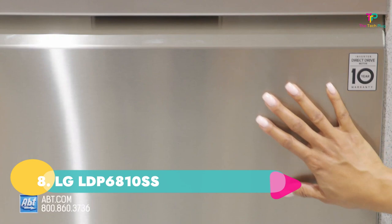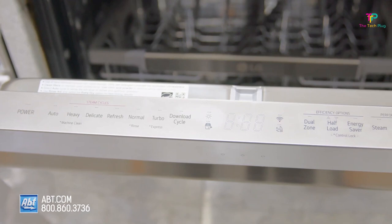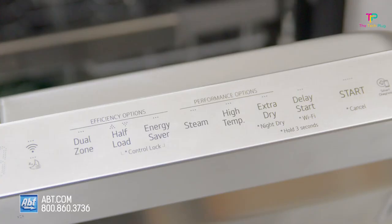Number 8: LG LDP6810SS. We like that it has a steam setting for better drying, has smart ThinQ Wi-Fi app control, and it's very quiet.